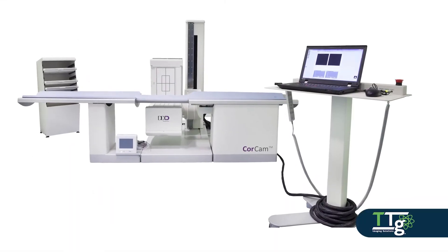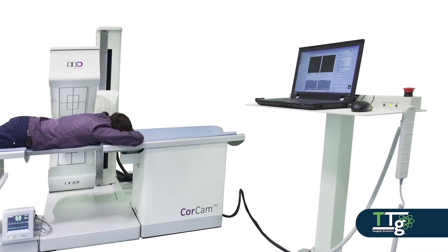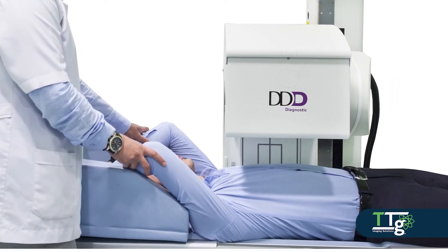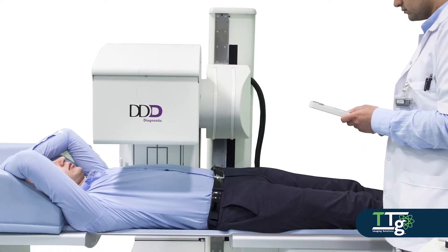We are pleased to partner with DDD Diagnostic to offer the CoreCam, a new small footprint cardiac system equipped with a Windows 10 acquisition PC. This acquisition PC is also compatible with the Philips Cardio MD and includes the software and hardware updates you need to keep your patient data secure and extend the useful life of your equipment.